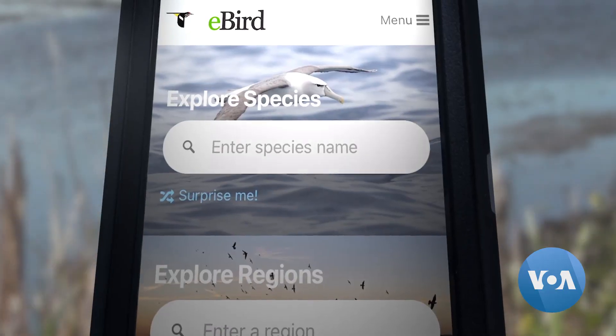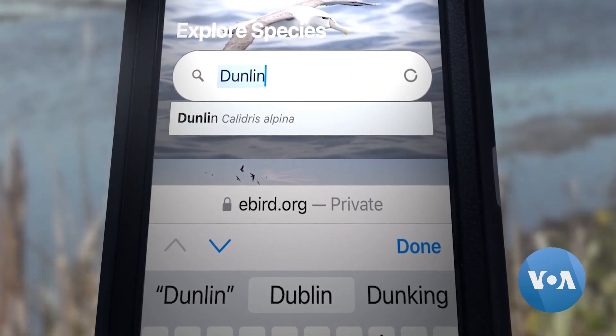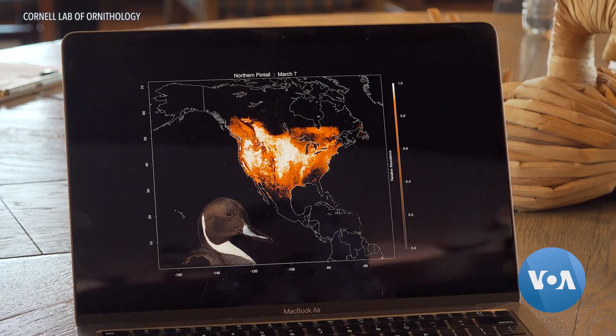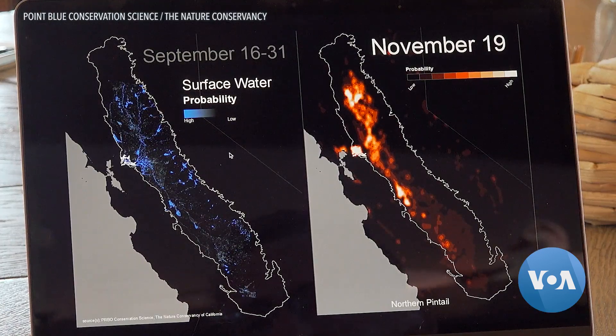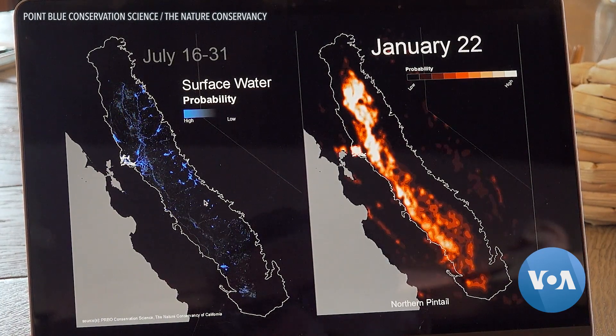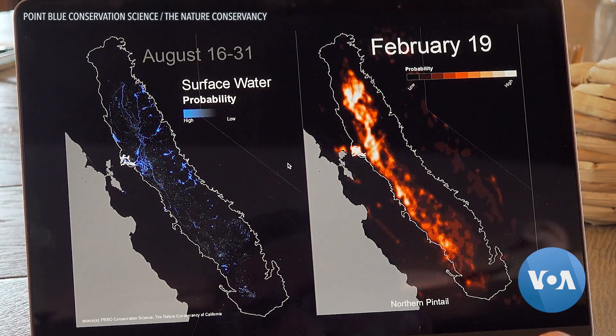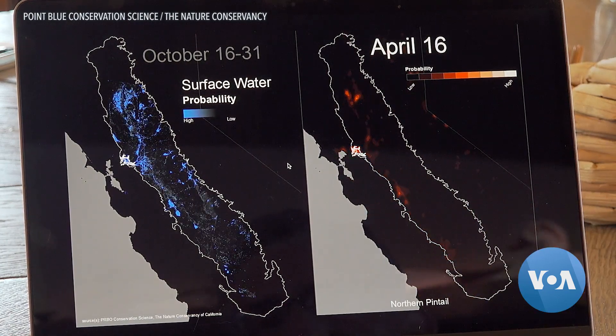This is where eBird comes in. It's a free app used by bird watchers to record sightings, and all of those observations can be used to make predictions of where birds will be most abundant at which times of the year. Using the eBird models combined with satellite data predicting where water naturally occurs, team members can identify gaps and determine which fields make the most sense to flood.